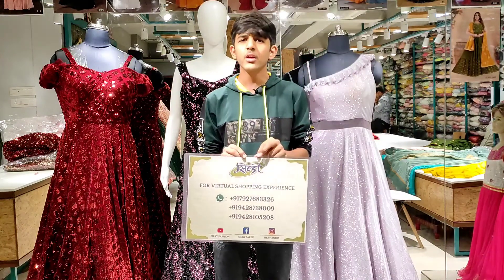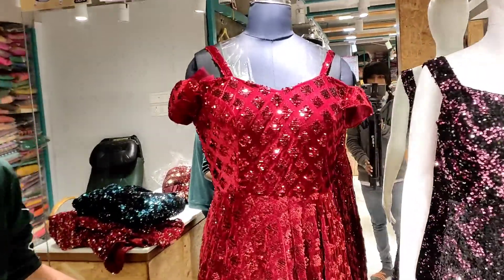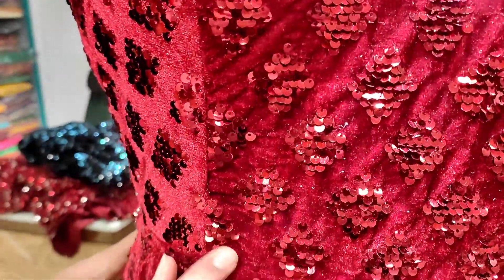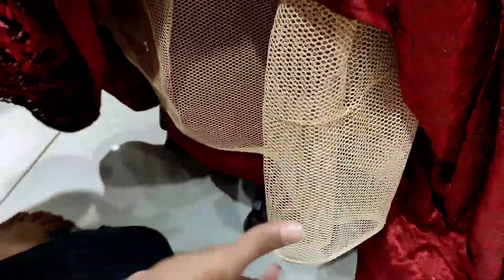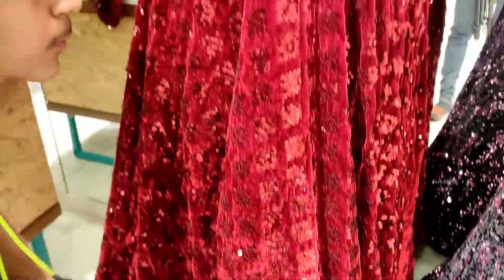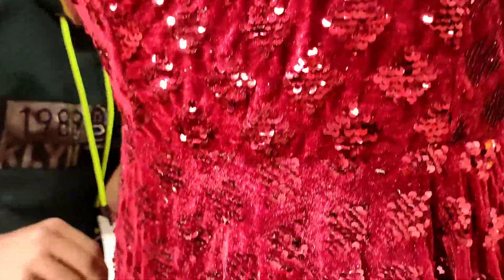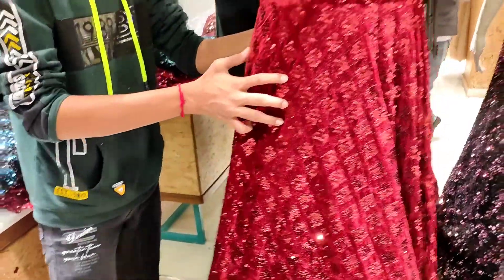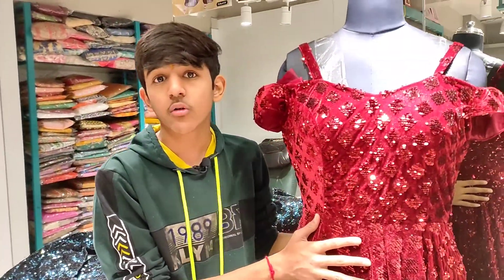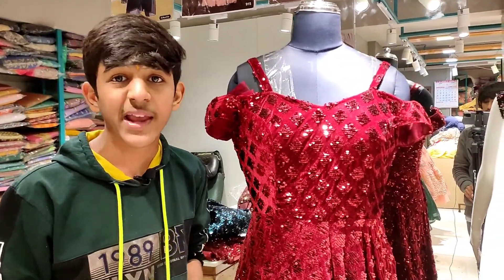Let's start the video. You can see the first piece — the red color Korean velvet fabric with the design. You can see the small booties which are all over sequence, triangular type. You can see the square design and the other side as well — the inside is also the same concept. The price for this one is only 4990.